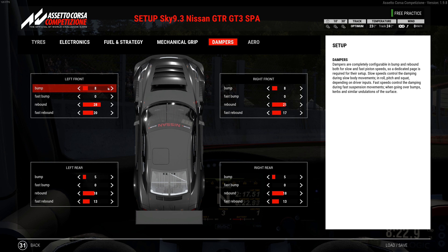Shocks: left front is 8, 0, 28, and 20. Right front is 8, 0, 21, and 17. Rear is 5, 0, 18, and 13. I did try individual settings because the front needed some more adjustment on the individual side — they were too far out — so I adjusted those to try to help that.